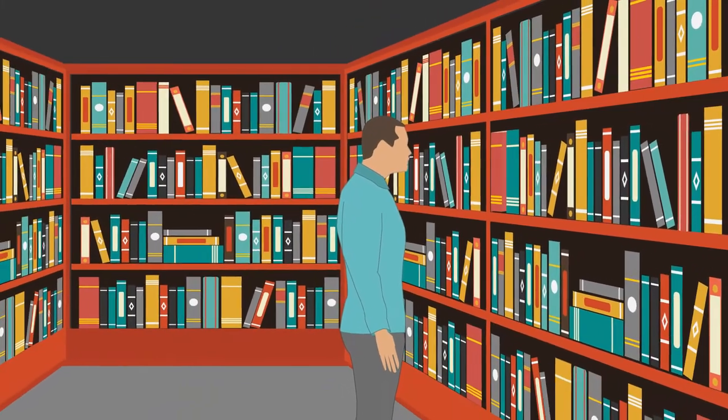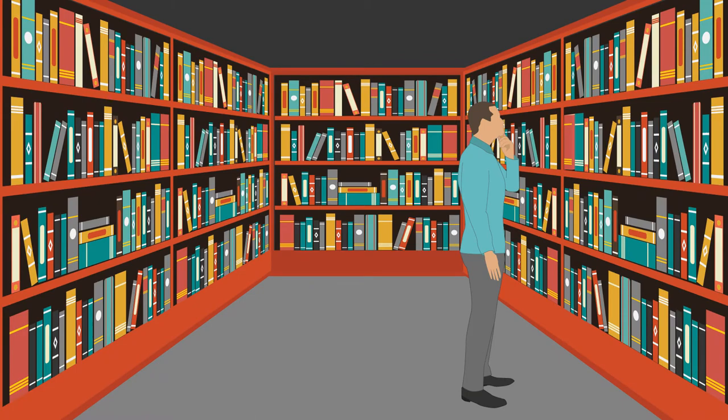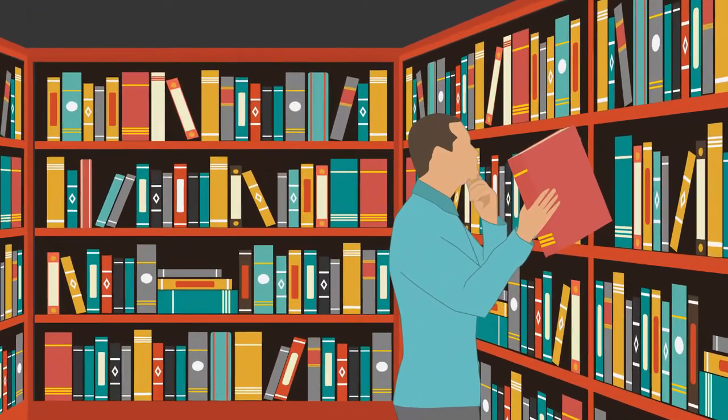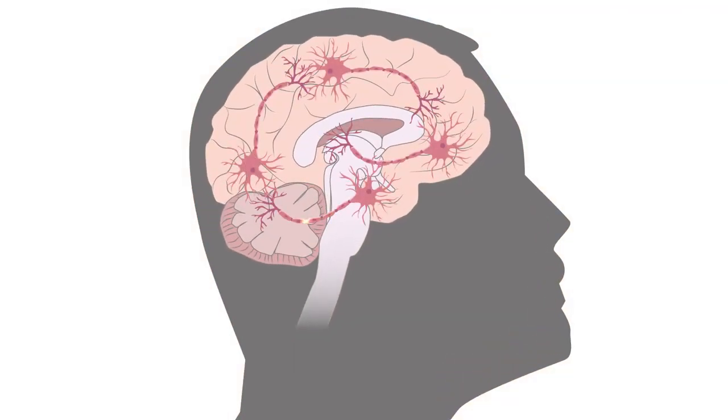Despite many advances in neuroscience, scientists still don't quite know how thoughts are formed, or how those thoughts lead to behavior. To understand that, they need to be able to find and control the neurons that are turned on during specific actions. While researchers have succeeded in identifying these neurons, controlling them has proved much harder.